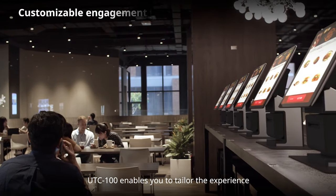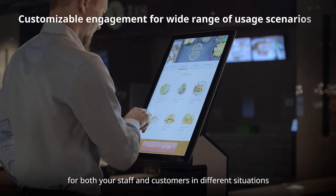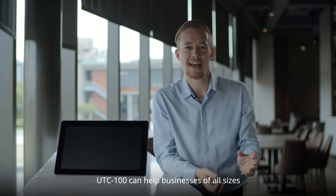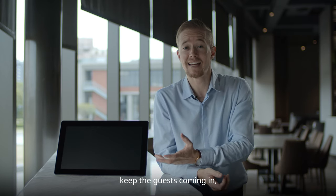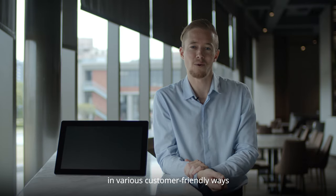The UTC 100 enables you to tailor the experience for both your staff and customers in different situations. It can help businesses of all sizes and across all different industries to shorten lines, keep guests coming in, and promote business and services in various customer-friendly ways.